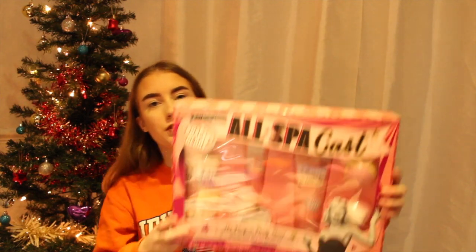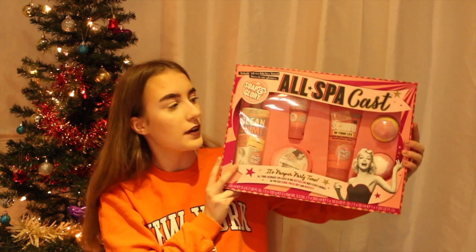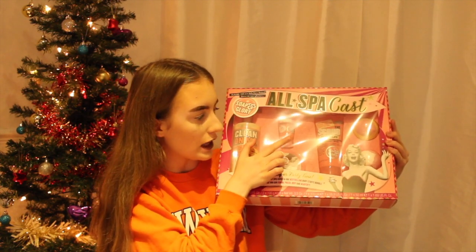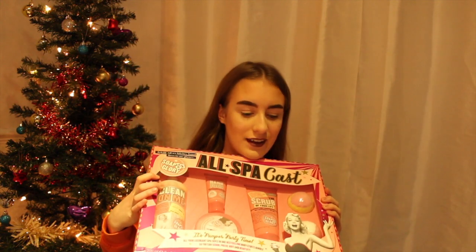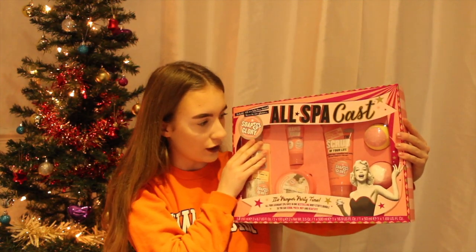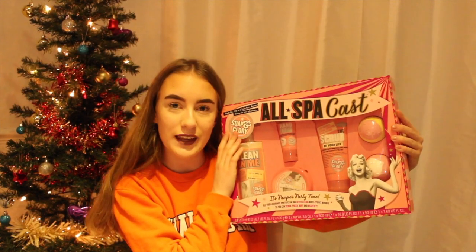Next, from my auntie and uncle I got this massive Soap & Glory set. I've got the Clean On Me, the Righteous Butter, Call of Fruity, It's Going to Be Your Life, and two bath bombs. This set is ginormous. I can't wait to use it because the Original Pink scent is my favourite. Thank you for them.